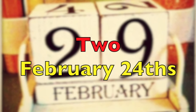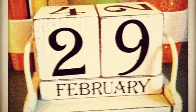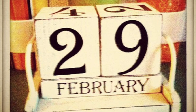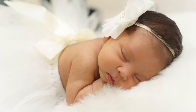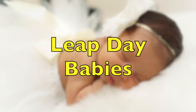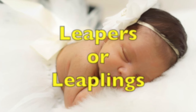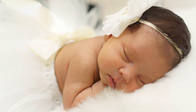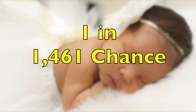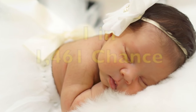Here are some pretty cool facts. There are all kinds of leap day traditions and fun facts around this special day. Can you believe that there are over 4 million people in the world who are called leap day babies? Leap day babies are called leapers or leaplings, and there is a one in 1,461 chance of being born on leap day.